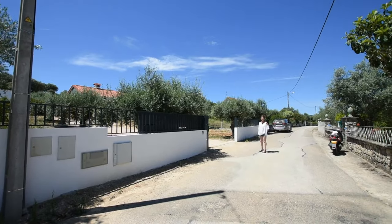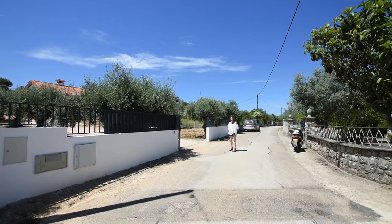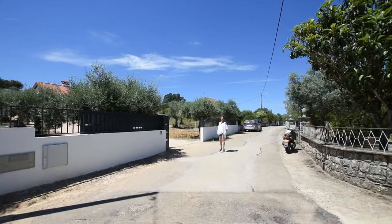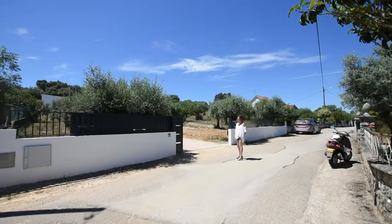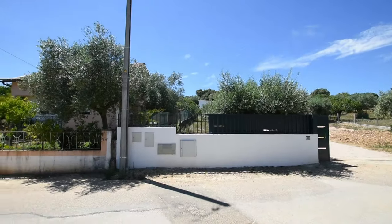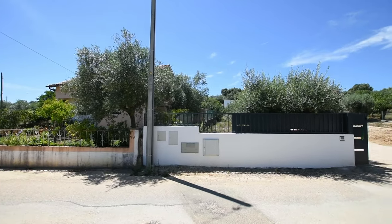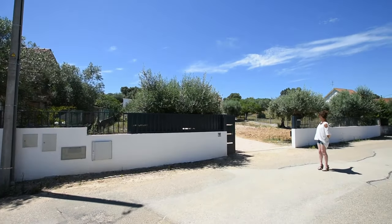This house we have here today is brand new. We're just waiting for the licence to be issued from the town hall, but it's all in process and should be issued fairly soon. Your boundaries are from the white wall across. We have electric gates, we have an intercom into the property, and then it goes to the white on the far side.